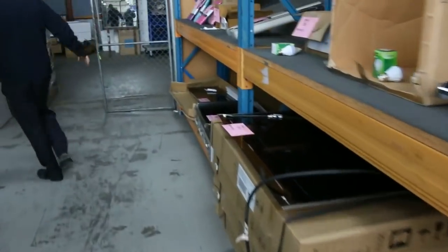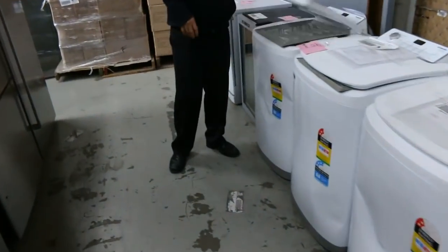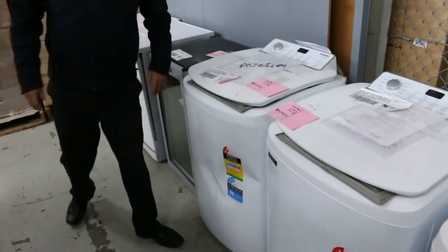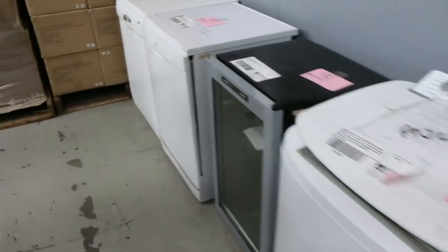Down through the back — cooktops, wine fridges. Top load washing machine like this with a factory warranty. If you're looking around that sort of couple of hundred dollar mark, probably about two, two fifty. Real bargain on those.